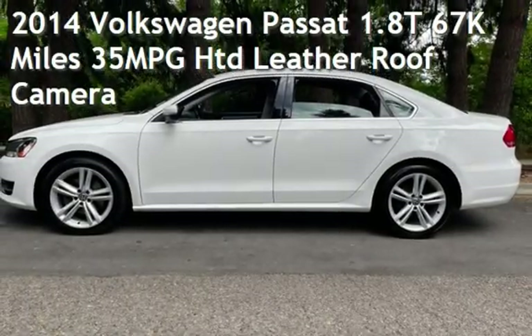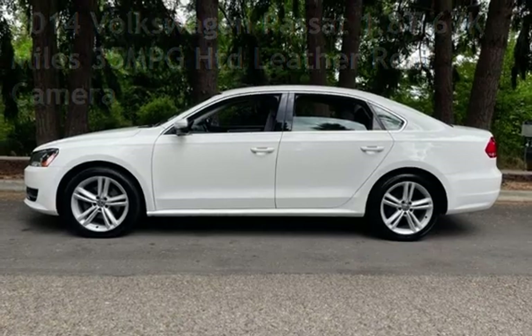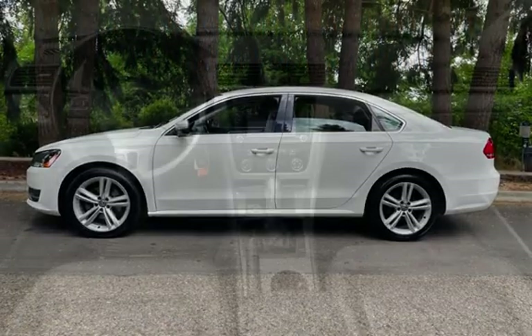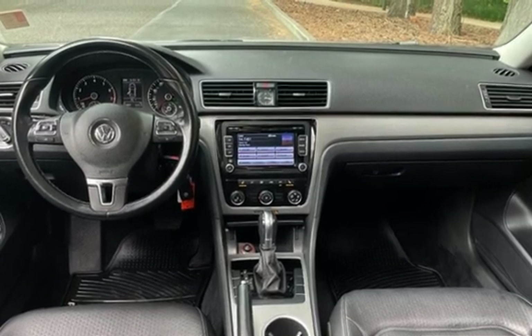Presenting a pre-owned 2014 Volkswagen Passat. This four-door sedan has a four-cylinder, 1.8-liter i4 engine, with front-wheel drive and an automatic transmission.